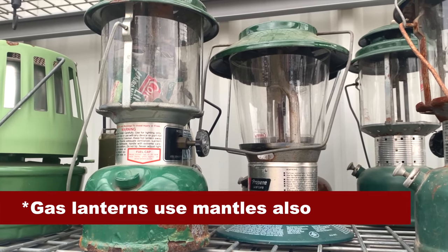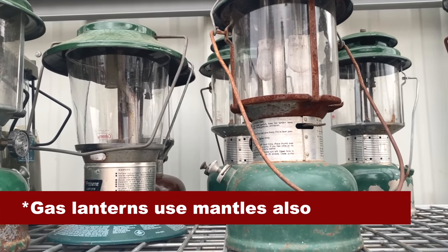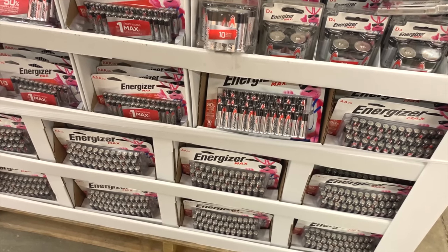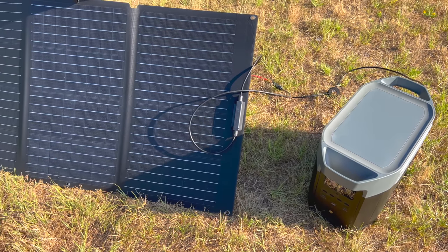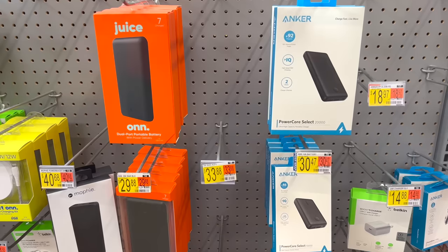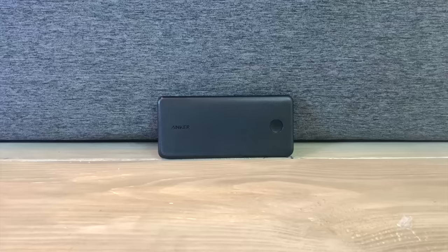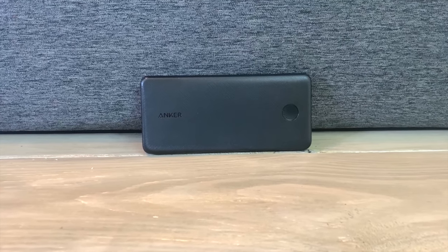If you have propane lanterns, be sure to store several packages of mantles for each one — those can get damaged easily, so get enough to last you for a while. Preppers should also stockpile plenty of batteries to keep small electronics working. While purchasing traditional alkaline batteries can be cheaper in the beginning, rechargeable batteries can last for years and be used over and over again. If you have a solar generator, they're a great way to ensure that your small devices can run for a very long time. USB battery banks are also good items to stockpile since they can help keep devices running if you aren't able to use your generator or if you don't have one at all. I use this one by Anker to keep my camera running and have used it to charge other devices also, and I've been pretty happy with it.